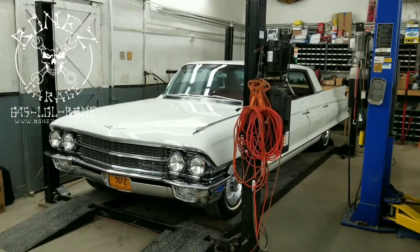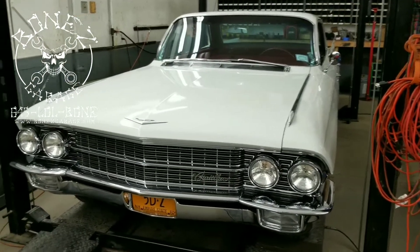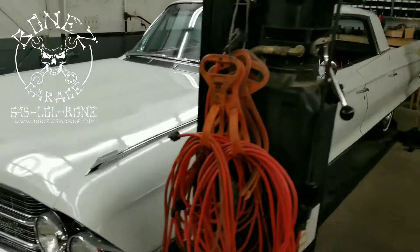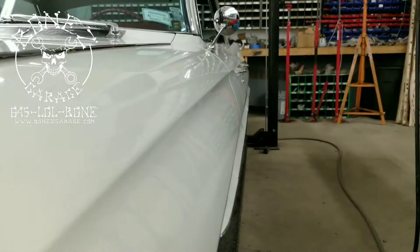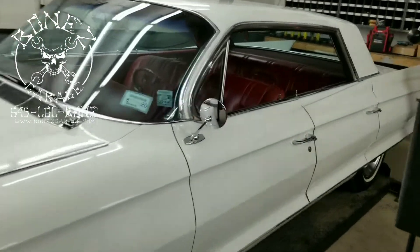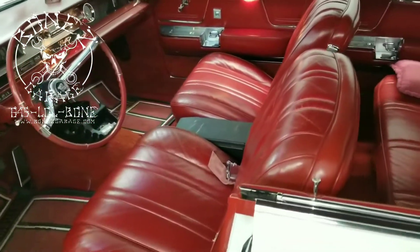Hey everybody, Bones here. Bones Garage is bringing the update on what's going on at the garage. So, 1962 Cadillac DeVille — this thing is a beauty of a car. Just look down the side of this car, look at those lines. What a beautiful car. I love Cadillacs, they're my favorite, and the interior on this car is awesome — bucket seats.